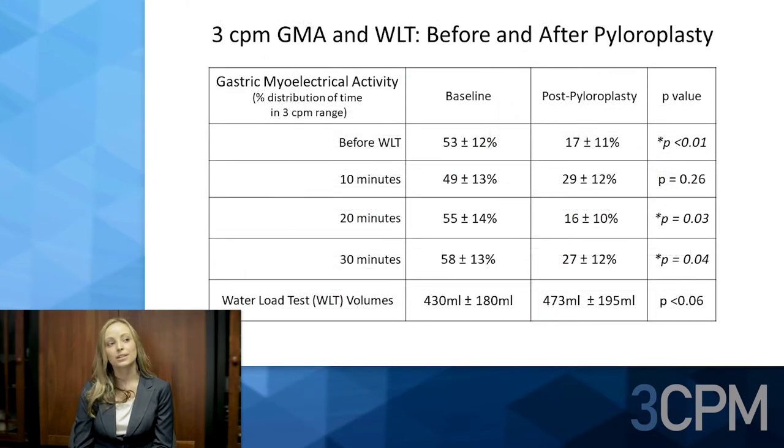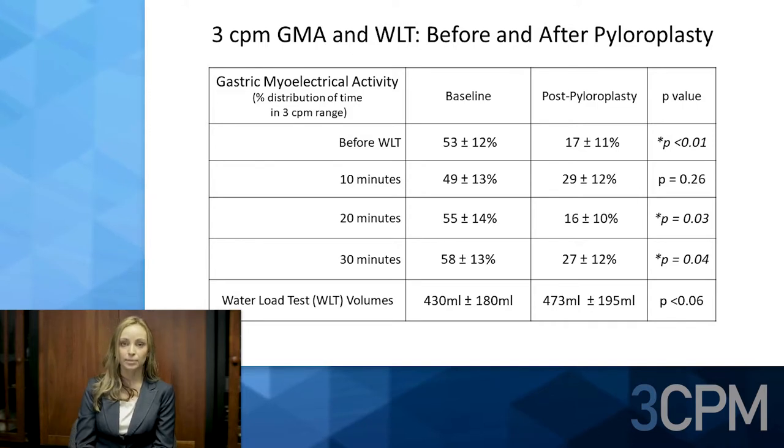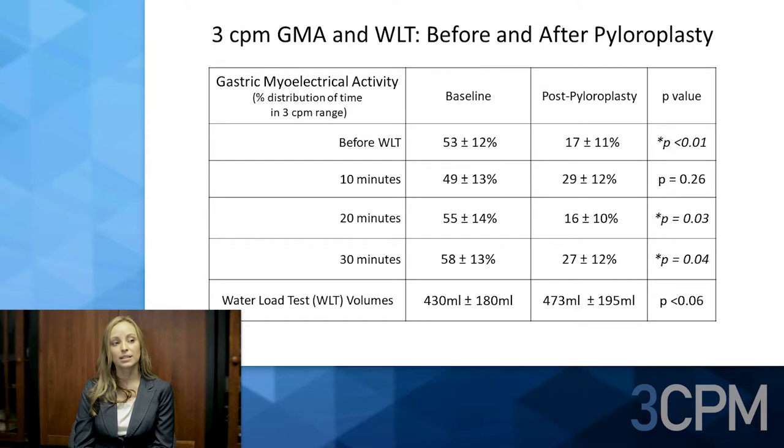This slide shows further analysis of three-cycle-per-minute GMA and water load test before and after pyloroplasty. The table shows GMA percent distribution of time at baseline, before pyloroplasty, and after pyloroplasty. The three-cycle-per-minute distribution of time decreased before the water load test and at every measured interval after, which was significant before the water load test and at 20 and 30 minutes.